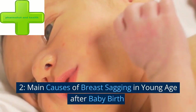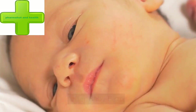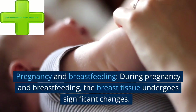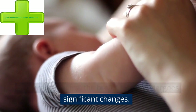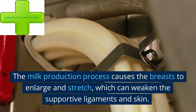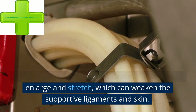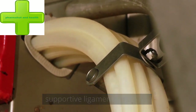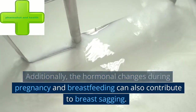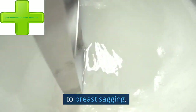Main causes of breast sagging in young age after baby birth. First: pregnancy and breastfeeding. During pregnancy and breastfeeding, the breast tissue undergoes significant changes. The milk production process causes the breasts to enlarge and stretch, which can weaken the support of ligaments and skin. Additionally, the hormonal changes during pregnancy and breastfeeding can also contribute to breast sagging.